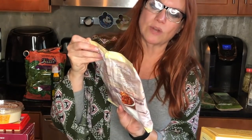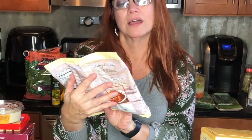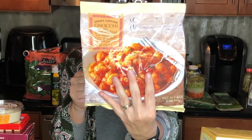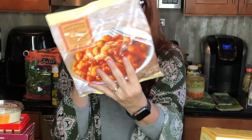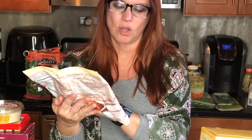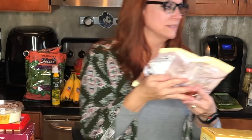This is from the frozen section — it's Trader Giotto's gnocchi alla Florentina. It's gnocchi in a tomato sauce, absolutely delicious and so easy to heat up. We eat this with a salad or with their tri-color cauliflower, which they were out of today. A half a cup is six smart points.